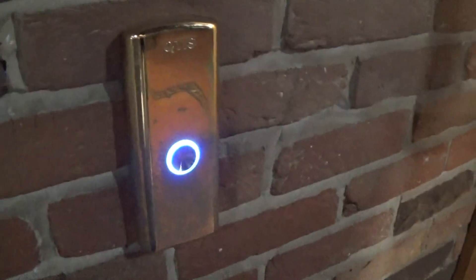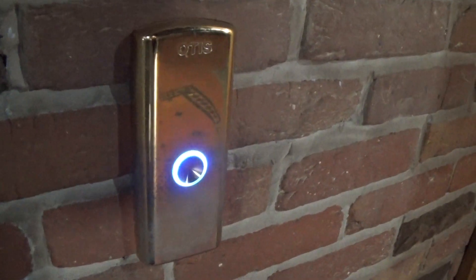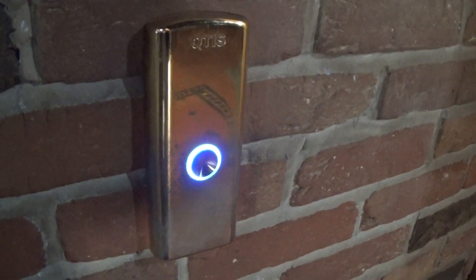This is the elevator at the Lisburn Square. It's an Otis 2.5L. It's hydraulic. I like that blue button.